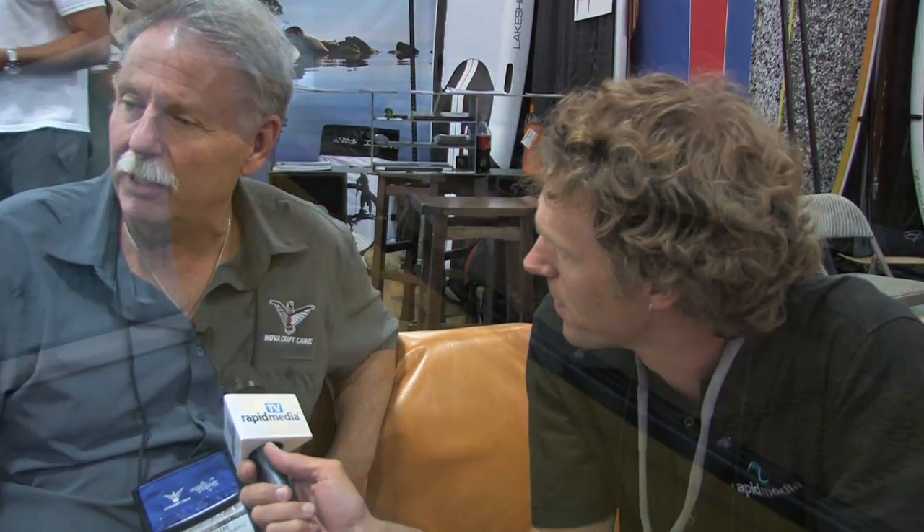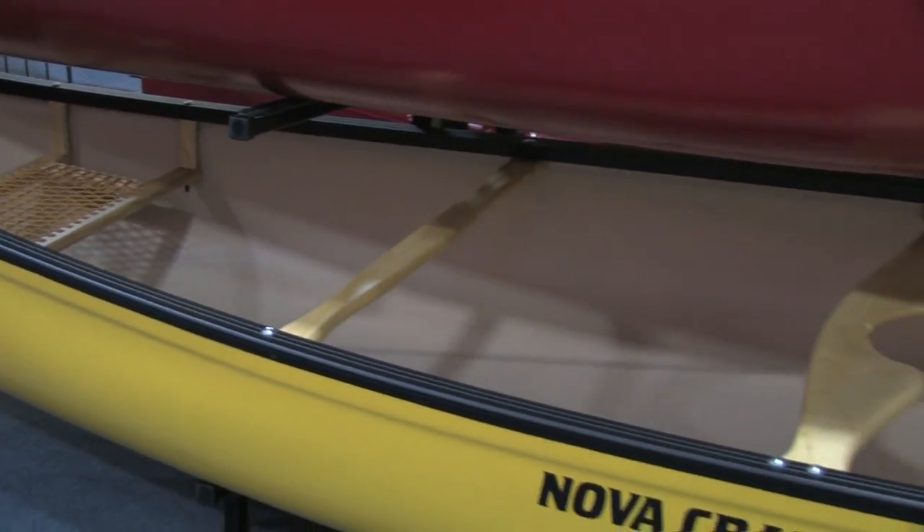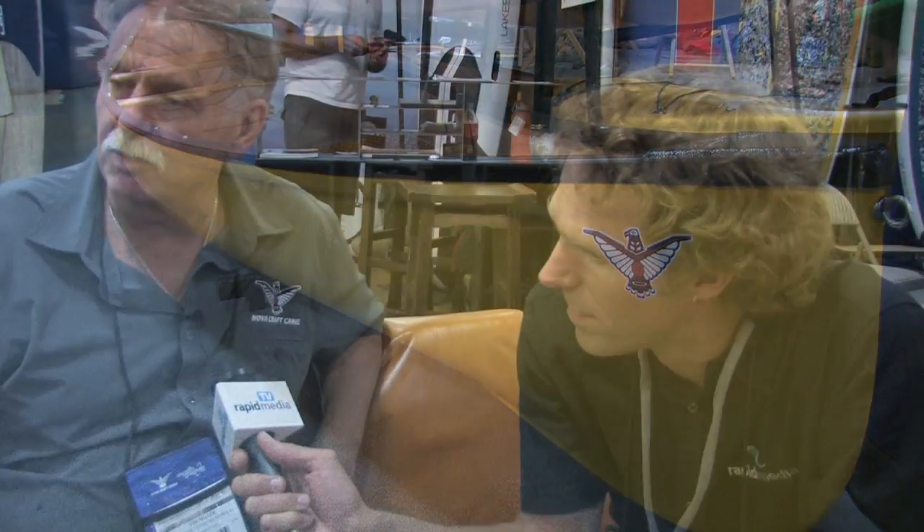What's the canoe on the bottom there, Tim? That one's the Muskoka. We brought it online to cater to the Ontario Cottage Market — stable for fishing, paddling around the cottage on the lake, and it looks good on the dock. Yeah, it looks really nice.